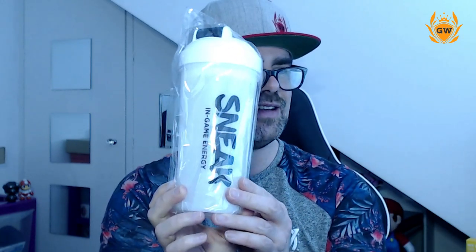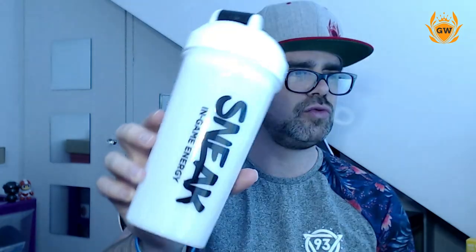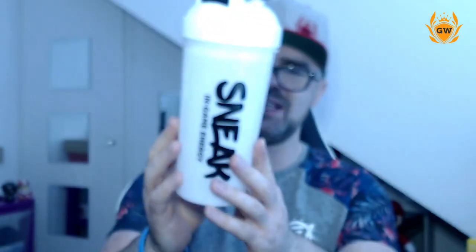Last but not least we have the shaker, which has the awesome logo on it — Sneak in-game energy. It looks kind of transparent so you can see the liquid inside. It's a good size shaker, and inside there's a little grid to help mix your energy drink so you don't get lumps, keeping it nice and smooth to drink when you shake it up. That looks awesome.